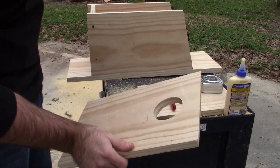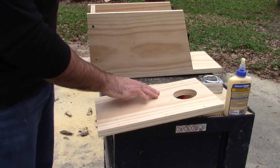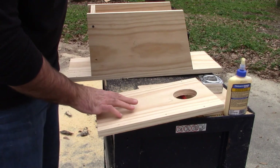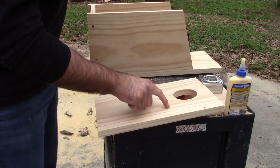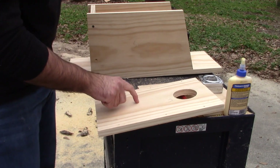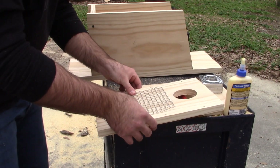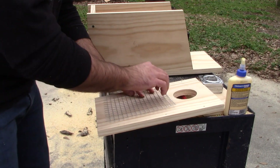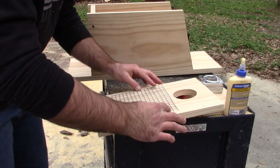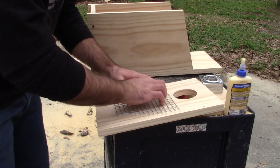Now that you've got your hole cut for the front area so they can come in and out, you want to make sure you're putting something on the inside for the little birds to grab onto so they can climb out the hole. You can either cut kerf cuts — basically using a table saw, really shallow, cutting straight lines like this. Or you can do something like this: just take some wire and put it right here. That way the little birdies have got something to grab onto and climb their way out. I'm going to sandwich it between the two pieces of wood so they can climb up and out with no problem.